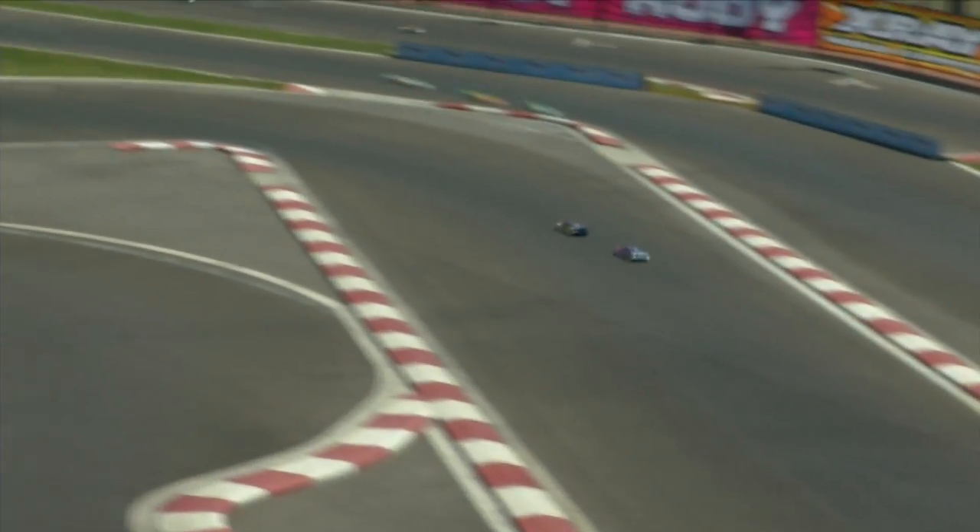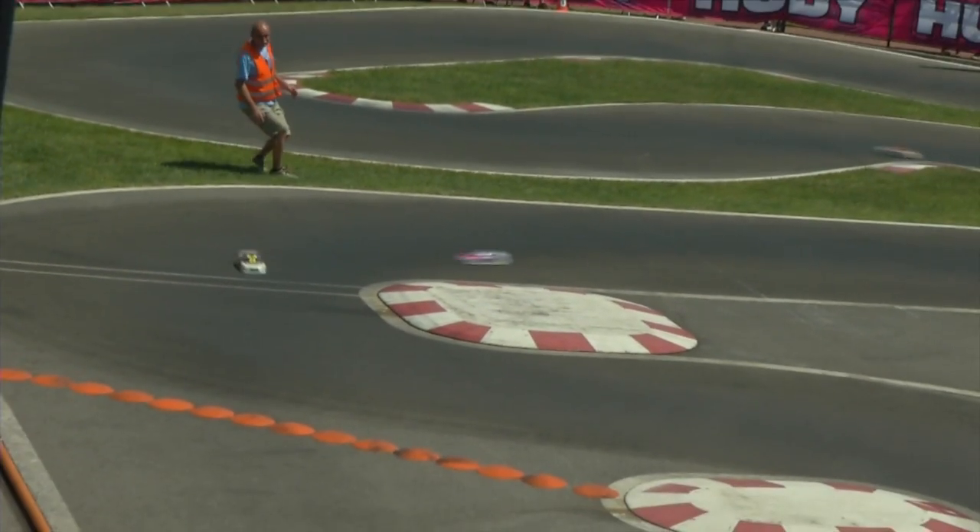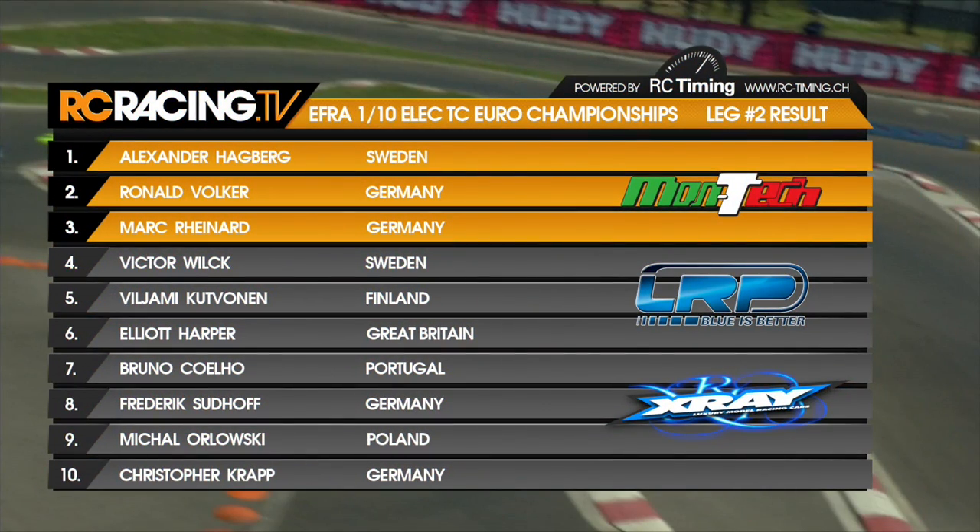Who is second? Let's have a look at the LRP replay — there is the incident that cost them time. Volker confirmed now on the timing screen, going through in second place. So he hangs on to a chance just about. Hagberg, Volker, Reinhardt — your top three. And the championship will go to one of those drivers.